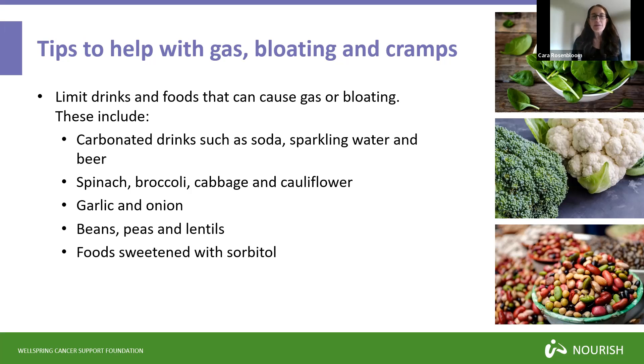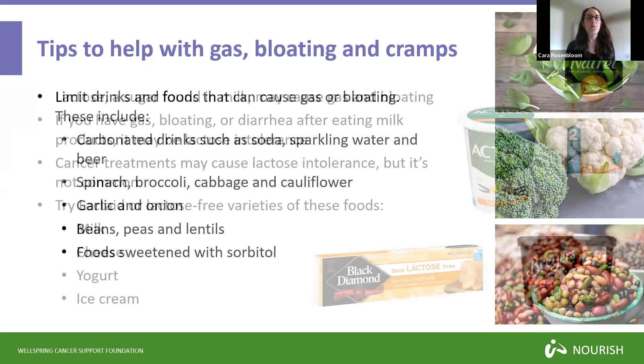Other foods that may be causing these problems are beans, peas and lentils, as well as foods sweetened with sorbitol, which is a sugar alcohol used as a mild artificial sweetener in chewing gum, some baked goods and ice cream. Some people find that they don't digest sorbitol well — it's a kind of indigestible carbohydrate — so it may cause a lot of gas. Avoiding foods with sorbitol, including chewing gum that contains sorbitol, might help.